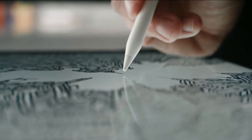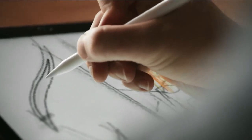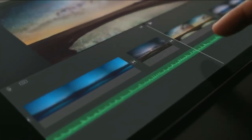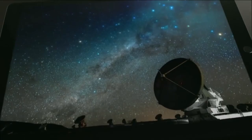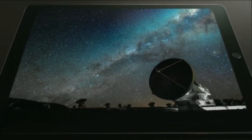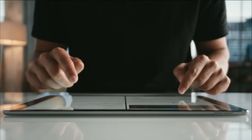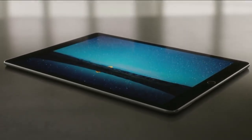iPad Pro enables tools and interactions that just haven't been possible before. iPad continues to transform the way we do things. Our goal in designing iPad Pro was to engineer a device that allows you to be more productive, more creative, at an entirely new scale.